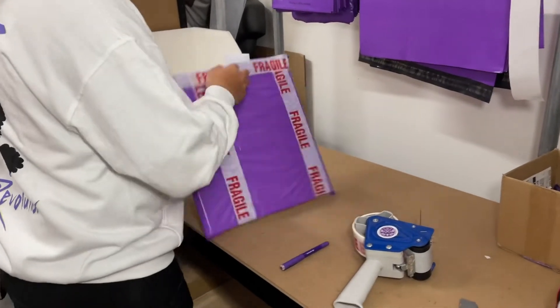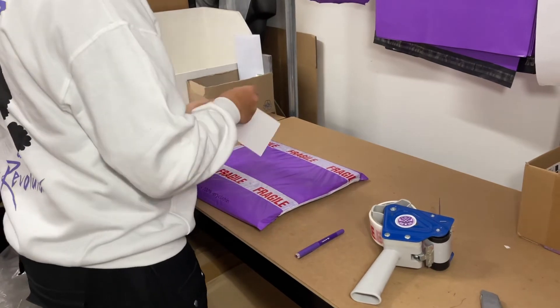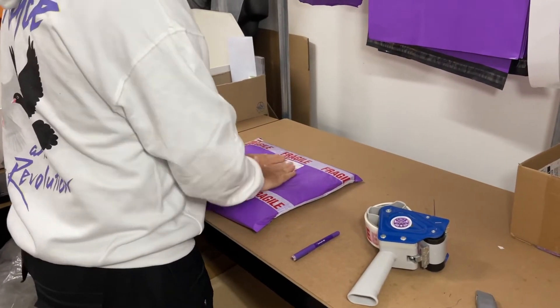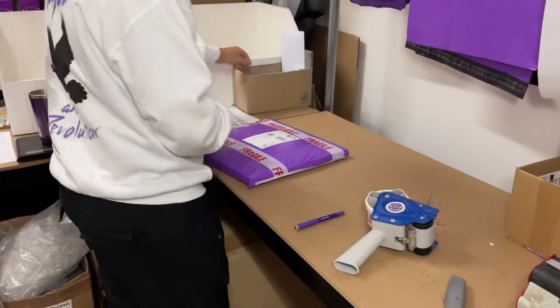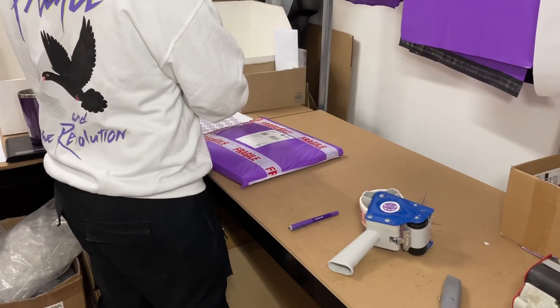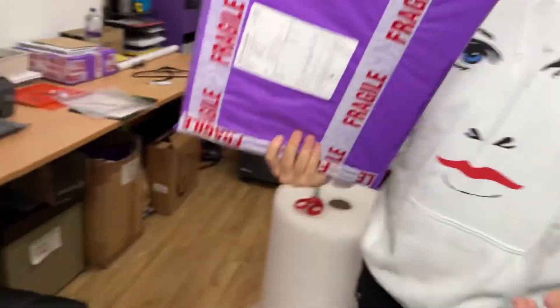The address label's firmly stuck on, and we add a customs label if it's needed. The last thing to stick on is the airmail sticker, and the parcel will be on its way. Then the parcel goes into the sack for all mails and gets picked up at the end of the day and on its way to you. Thank you.